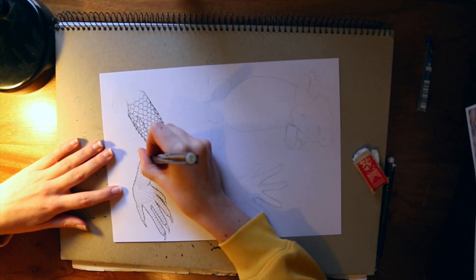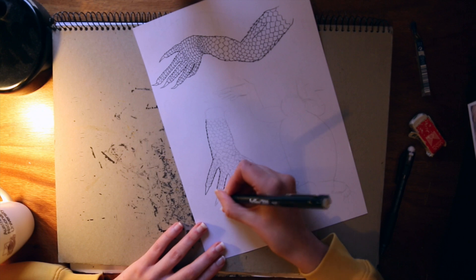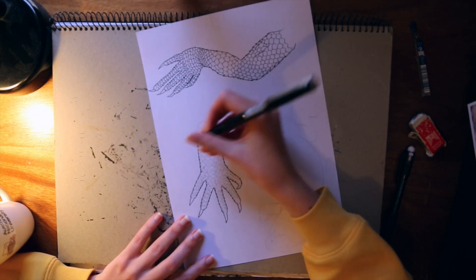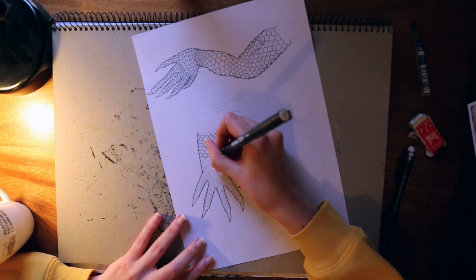For scientific illustration Erin primarily uses just a common or garden pacer — a mechanical pencil — a very normal eraser, and a 0.4 fine liner. She loves the 0.4 fine liner.